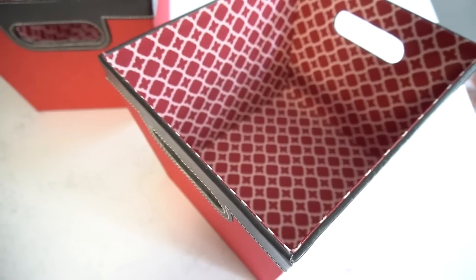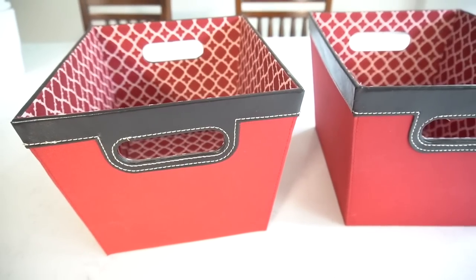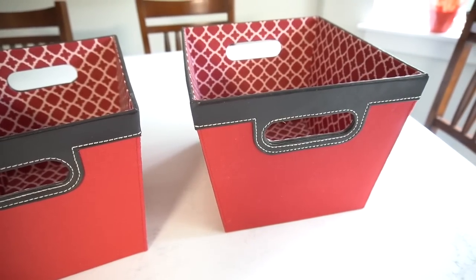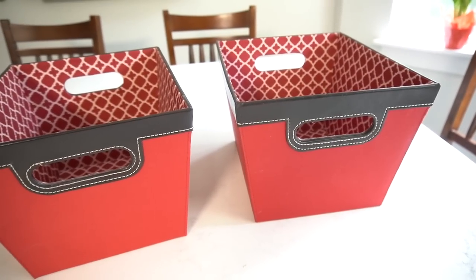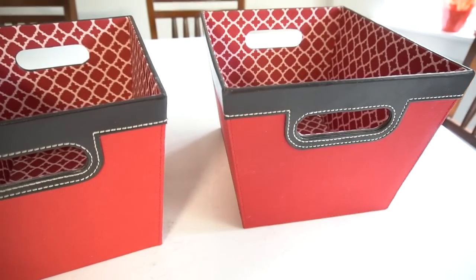The next items are these two storage bins that cost me $1.99 each. The trim is a beautiful leather brown color; however, I'm not really fond of the red because I don't decorate in red at all — unless it's maybe Christmas, and even then I'm not that crazy about red. But I thought I can paint these with some chalk paint, because you can definitely paint fabric with chalk paint. Since these were in perfect condition, I'm going to give them a makeover, and you can never have enough storage.